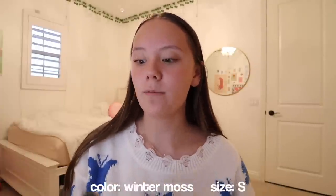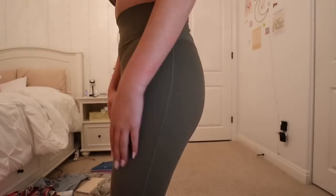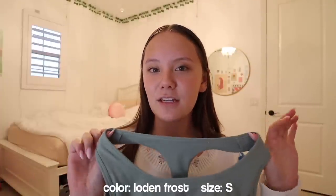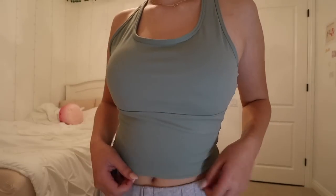I love this color — it's kind of like an olive green. These are basic leggings, super, super comfy, and the fabric is really soft. On the back it has a cool little detail where it kind of crosses over. Then I have the In My Feels Cloudful U-NIC Racerback Cutout Yoga Tank Top in Loden Frost — very similar to the green leggings, just a little more blue. It's such a cute exercise tank top and so comfortable. On the front it looks like a basic cami, and on the back it has a cutout on the bottom. It comes with pads inside. Then I have the High Waisted Crossover Flare Yoga Leggings in navy blue.